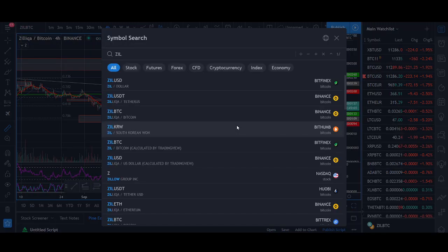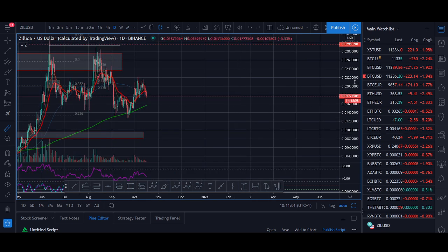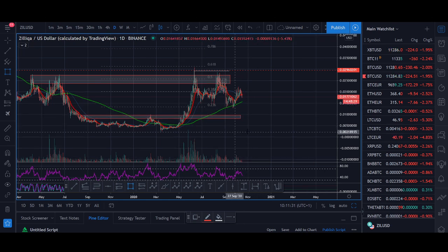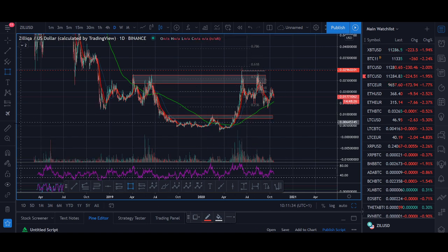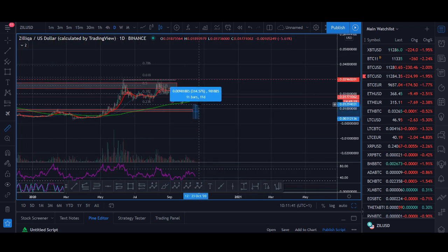For investors watching, if Zilliqa comes down to the one cent level I would look to buy some — that's a key zone. Potentially also the 0.05 cent level is another zone I'd be looking to buy. These are two key zones I'd be looking at. I really don't want it to break below there, but if it spikes down to that support level I think we'll see at least a 50% pump from those zones.